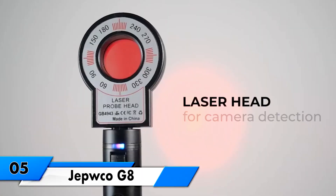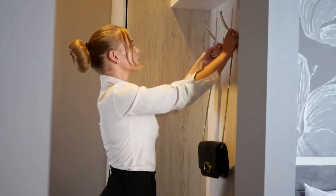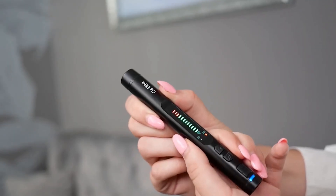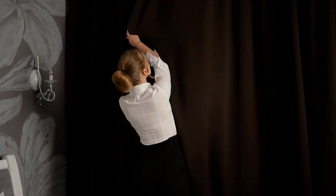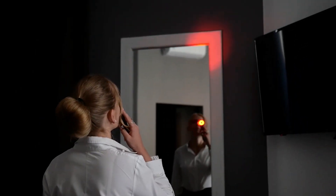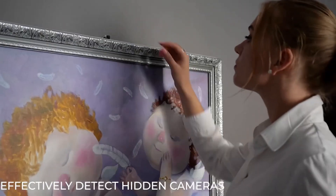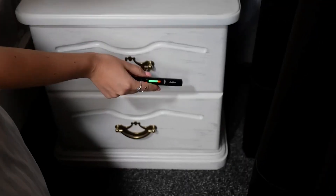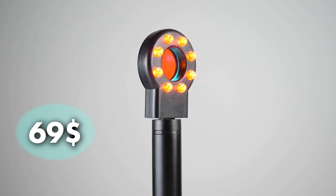Tepico G8. This portable wireless hidden camera detector takes your privacy safety to the next level with four professional modes and advanced detection technology. This device can detect wired and wireless hidden cameras, eavesdropping devices, GPS locators, and more, effectively preventing privacy leaks. Its portable design makes it easy to carry — weighing only 25 grams and 75% smaller than a standard bug detector. Enjoy 25 hours of working time and accurate detection with JEPWCO's exclusive technology. It costs you $69.